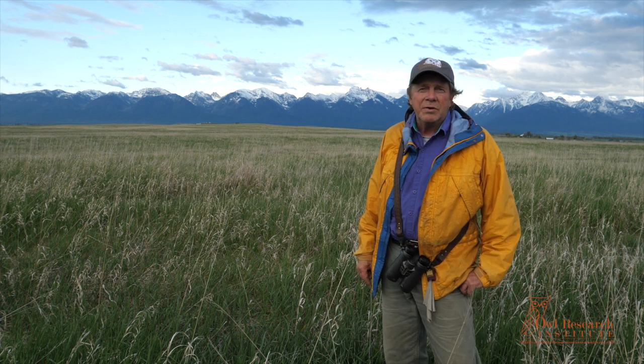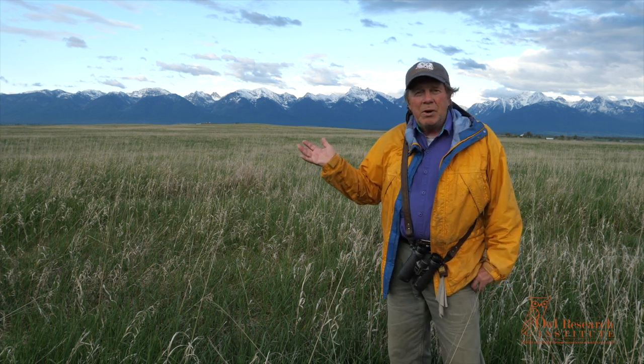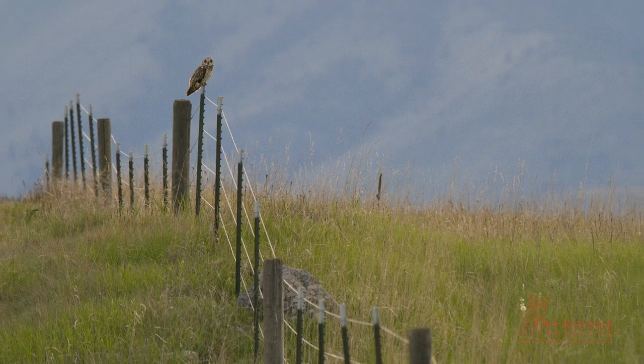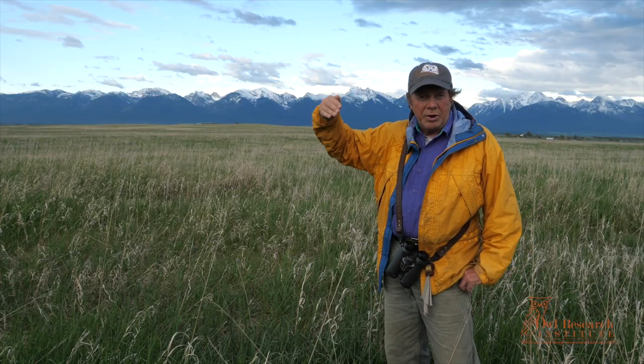Hi, I'm Denver Holt at the Owl Research Institute in Charlotte, Montana. What we're going to chat about right now is the courtship flight of the short-eared owl. Like so many open country species of birds, short-eared owls have evolved a flight display to accompany their hooting.